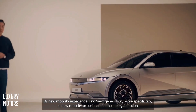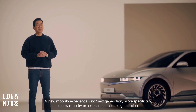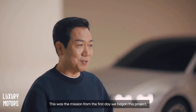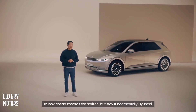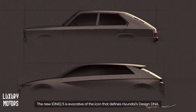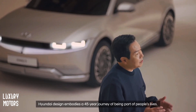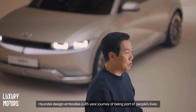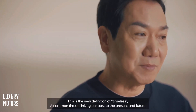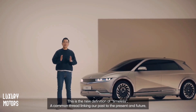A new mobility experience for the next generation — this was the mission from the first day we began this project. To look ahead towards the horizon, but stay fundamentally Hyundai. The new IONIQ 5 is evocative of the icon that defines Hyundai's design DNA. Hyundai design embodies a 45-year journey of being part of people's lives. This is the new definition of timeless — a common thread linking our past to the present and future.